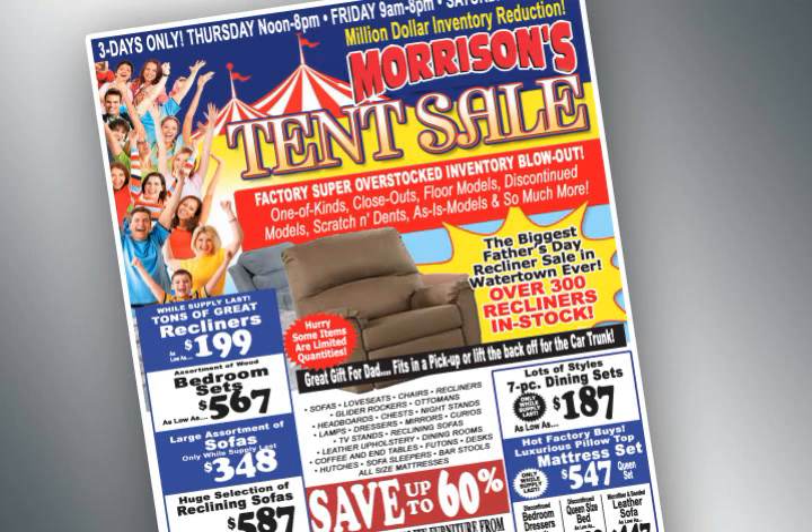at Morrison's Furniture, 230 Factory Street in Watertown — still the largest showroom with the lowest prices.